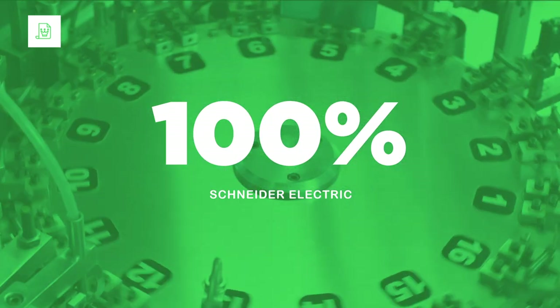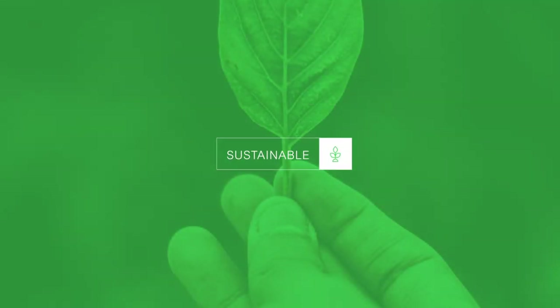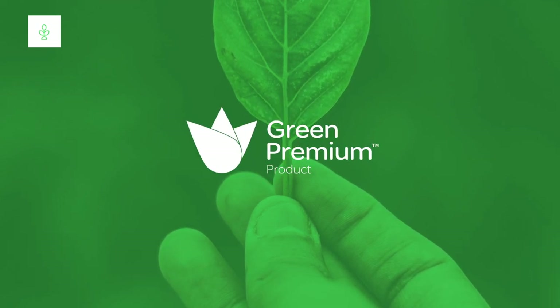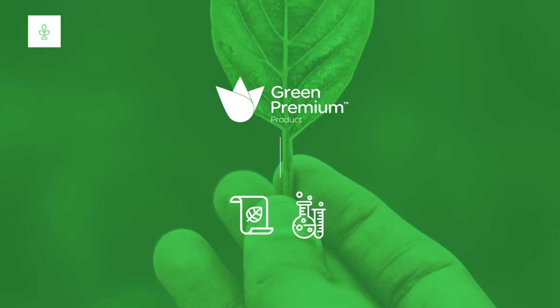Every single EZ9 device is manufactured in our own facilities with standardized control. We are proud of the fact that our EZ9 products are compliant with the European RoHS, REACH and WEE requirements, and carry our green premium eco-label providing complete environmental information and using minimal quantities of hazardous substances.